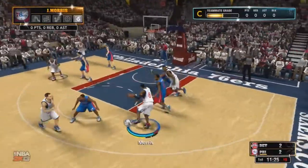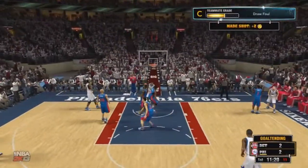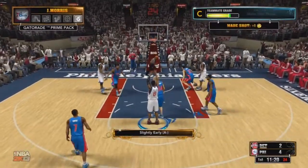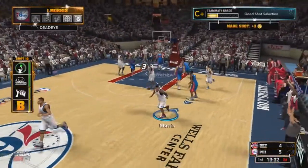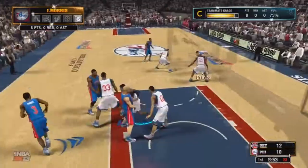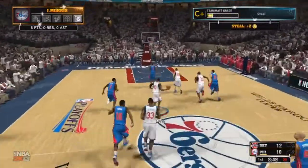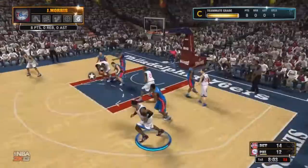Starting off at the 3-point line, driving to the bucket. I get the dunk and 1 — they call it goaltending. I do get the and-1, nice dunk there to start off the game. Now at the 3-point line, getting that bucket. Setting the pick for Curry, he passes out to me — open space for a midrange and it's good. 8 points already. Tayshaun Prince is going to pass it, I get the steal, going on a fast break. I pass it up to Stephen Curry, who passes it to Thaddeus Young, who scores. So my steal leads to points.